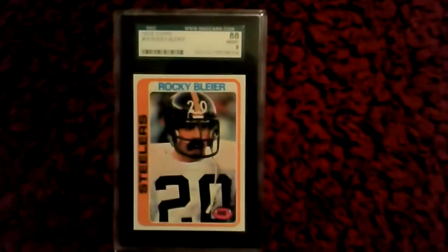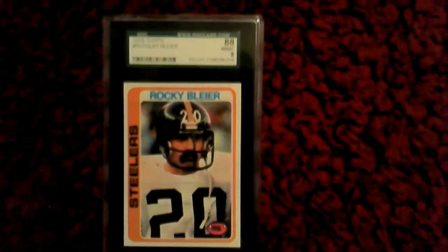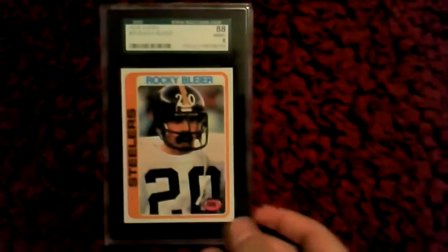I got Rocky Blair graded 8, mint condition. Also got another Rocky Blair, graded 8, mint condition.